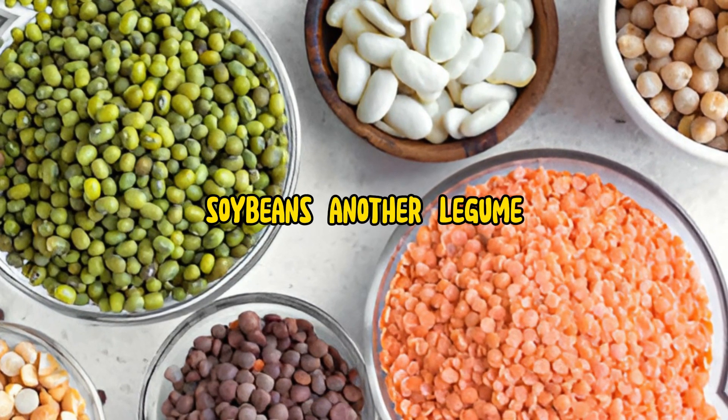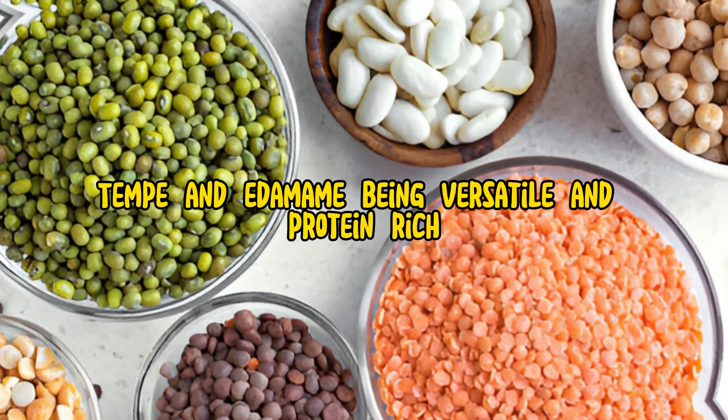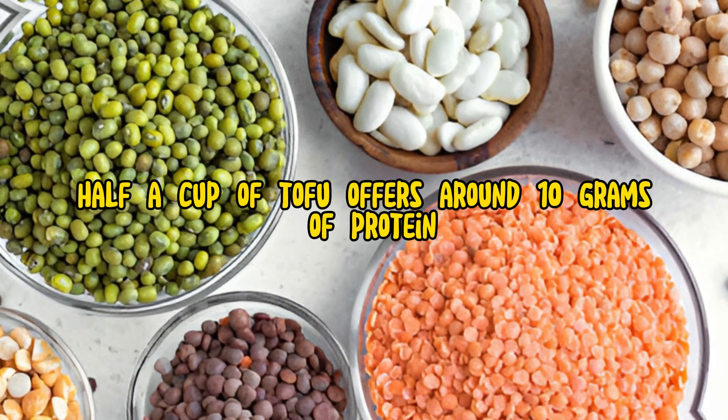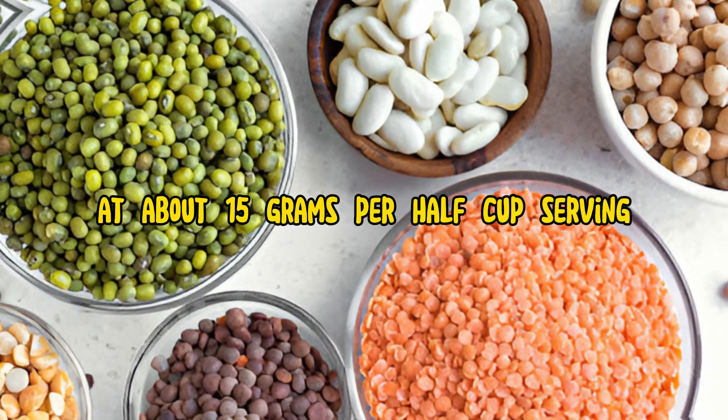Soybeans, another legume, are particularly noteworthy, with products like tofu, tempeh, and edamame being versatile and protein-rich. Half a cup of tofu offers around 10 grams of protein, and tempeh provides even more at about 15 grams per half-cup serving.